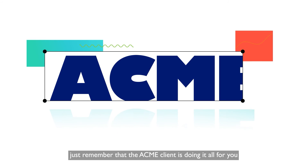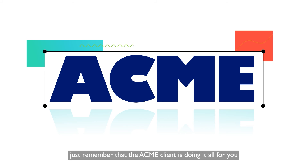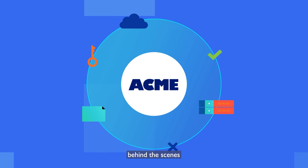If that seems like a lot, just remember that the ACME client is doing it all for you, silently, behind the scenes.